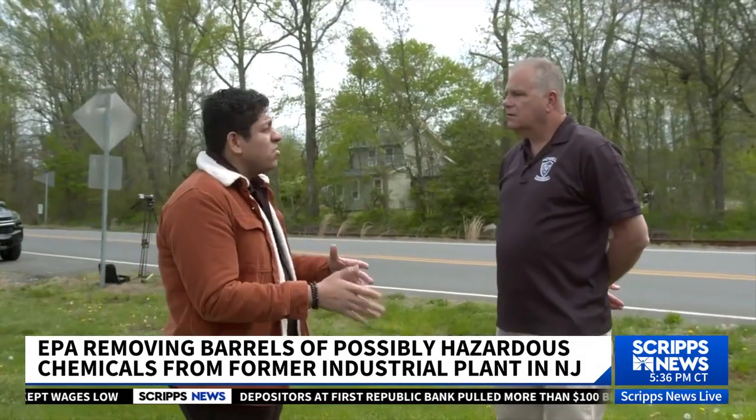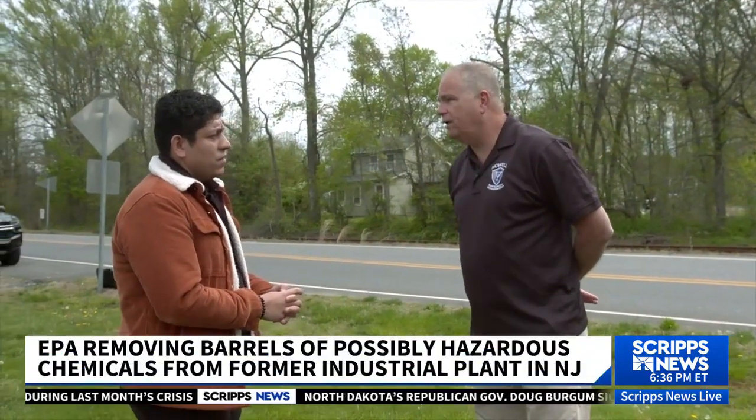Should residents be concerned right now? Well, residents should be concerned about this site because of the vast amount of unknowns that were on the property. But the more the EPA works on this site to clear it up, the less of a panic or need to leave your home there is going to be.